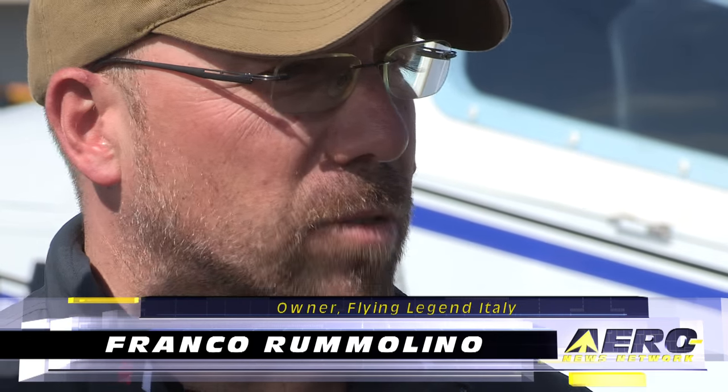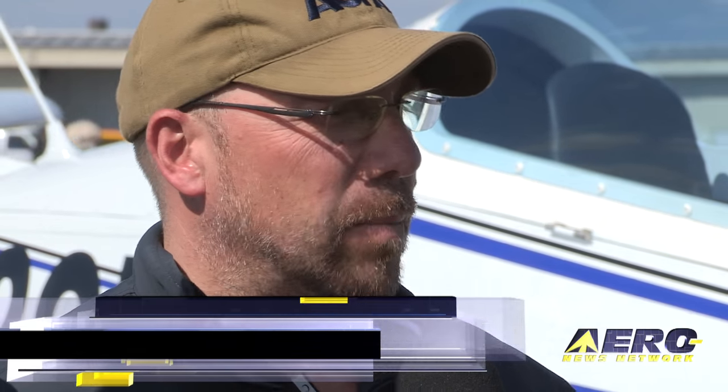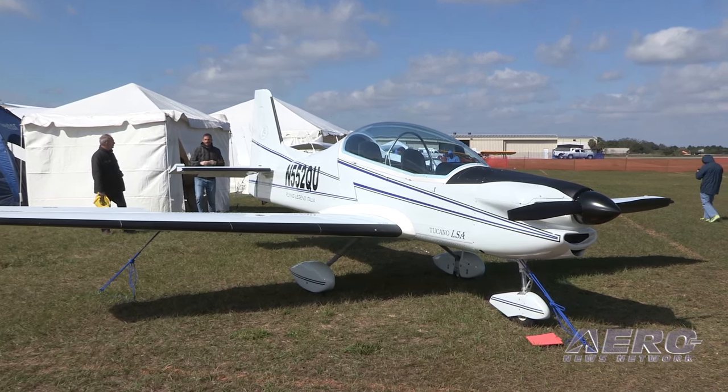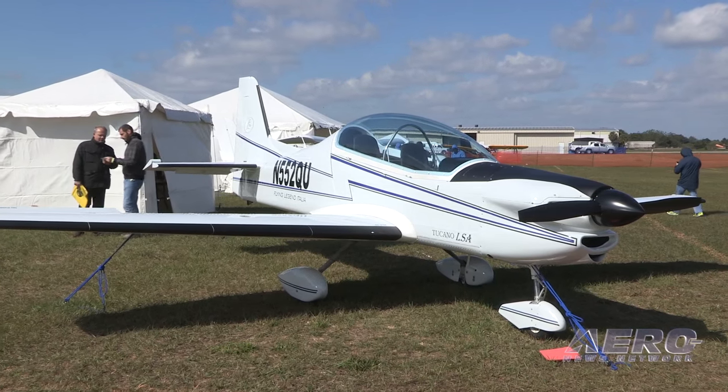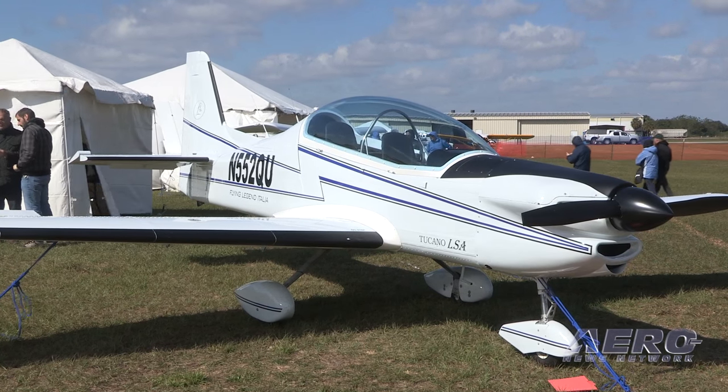Franco, we're here in front of what is a scale model of a military airplane that is in the LSA market. Just tell us a little bit about the airplane that you brought to Sebring. Fly Legend Italia is a factory in Sicily that started off making the 70% scale replica of the original Embraer Tucano. They started with the replica with retractable gear and variable pitch propeller, and then after a while they decided to adapt that replica to the LSA market.